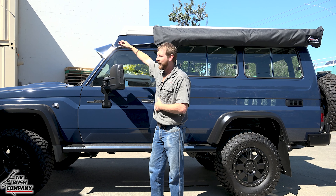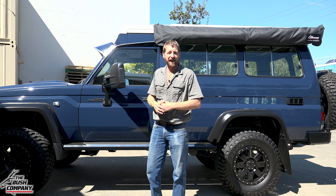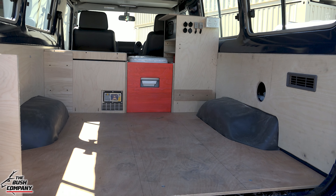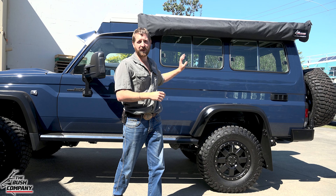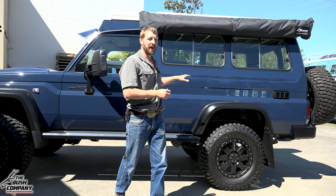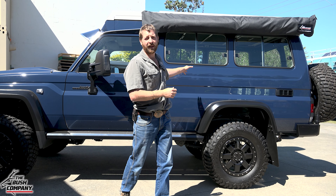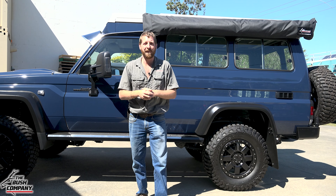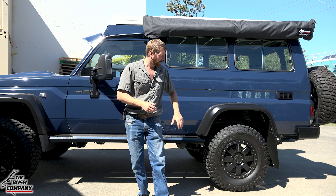The rear of the vehicle is still a work in progress on the internals — the customer is busy building a set of drawer systems, cupboards, and shelves. Currently it's supporting a fridge, a Thetford toilet, and a full RedArc management system.